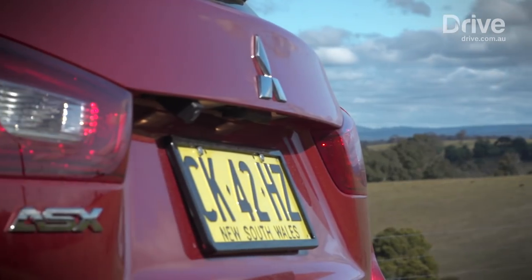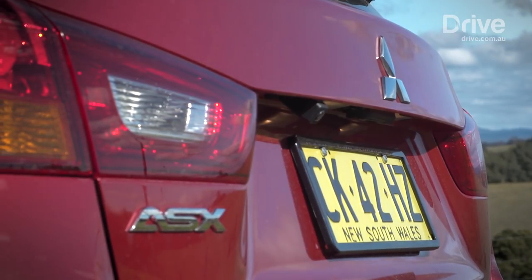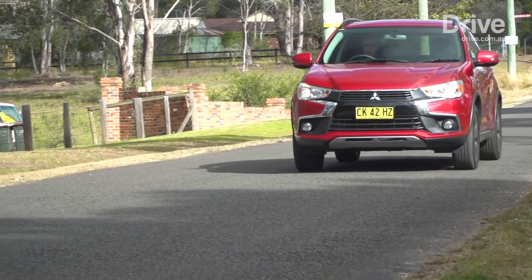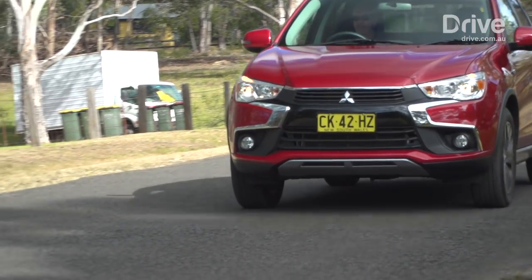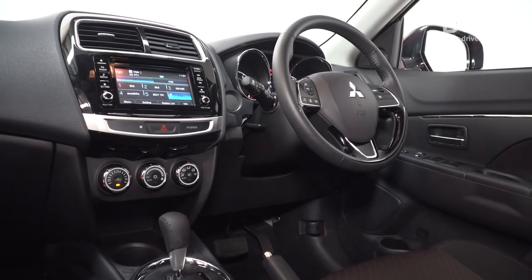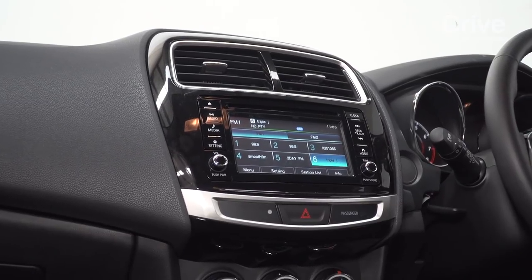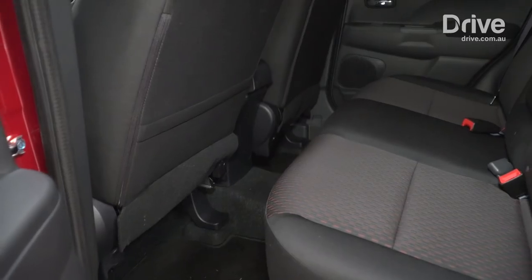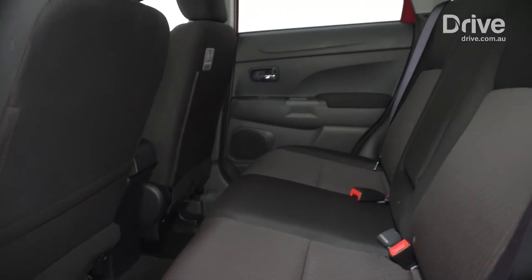Value is a strong point for the Mitsubishi, which is the only car in the group to offer a five-year warranty. The ASX is also the only car here with 18-inch wheels, but it misses out on sat-nav and the latest active driver aids. When you jump into the Mitsubishi ASX, it really does feel dated — its entertainment and information systems are behind the curve compared to its competitors. Though it's not the most advanced model here, the ASX has more room in the boot than any of its rivals, with plenty of space front and rear and excellent visibility through its large windows.